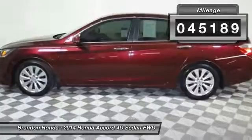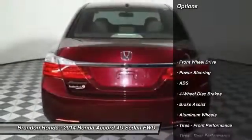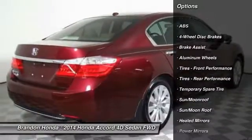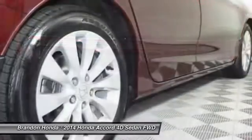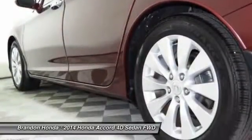This vehicle has less than 50,000 miles. Here are some of this vehicle's great options: steering wheel audio controls, lane departure warning, power passenger seat, traction control, keyless entry, stability control, backup camera, anti-lock braking system, leather-wrapped steering wheel, and Bluetooth.